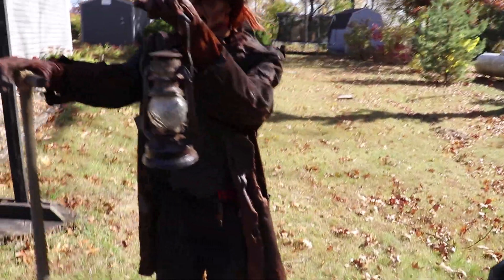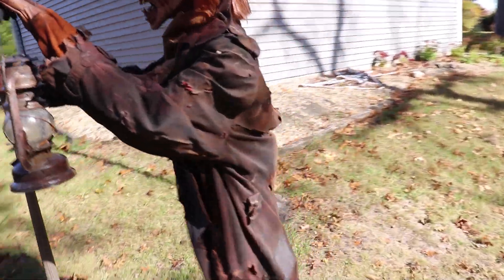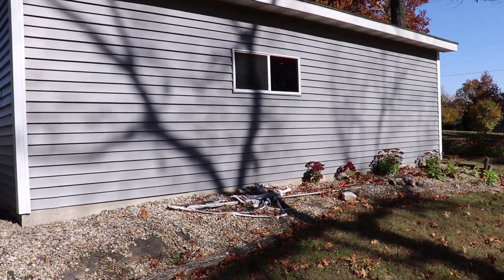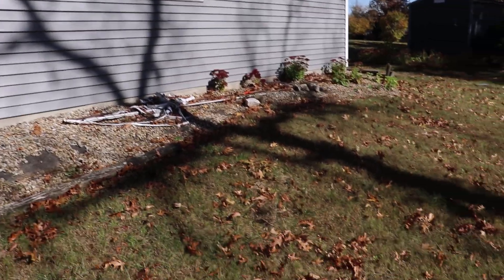We've got Mortimer's shovel standing in the ground, and he's just been out here doing his job as the gravedigger. He's looked really cool the whole year. We've got a lot of people slowing down and stopping looking at him. And in the back window of my garage or my shop, I've got a blood red light that fills the ground right there at nighttime, so it looks super creepy.